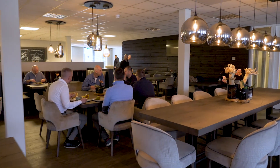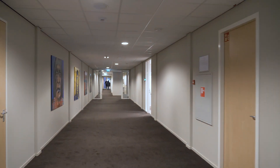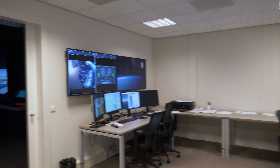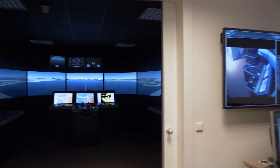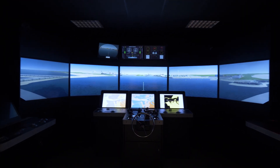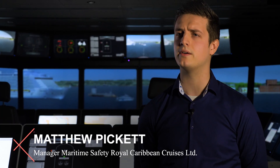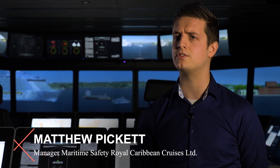Why maritime safety is so important for RCL is because safety is at the core of what we do every day. How SimWave fits into that picture is that we're able to have a place where we have some of the best technology and we're able to bring our people and have access to top talented instructors. One of the real benefits of SimWave is coming here to Royal Caribbean's Maritime Training Center and really receiving an incredible training experience.